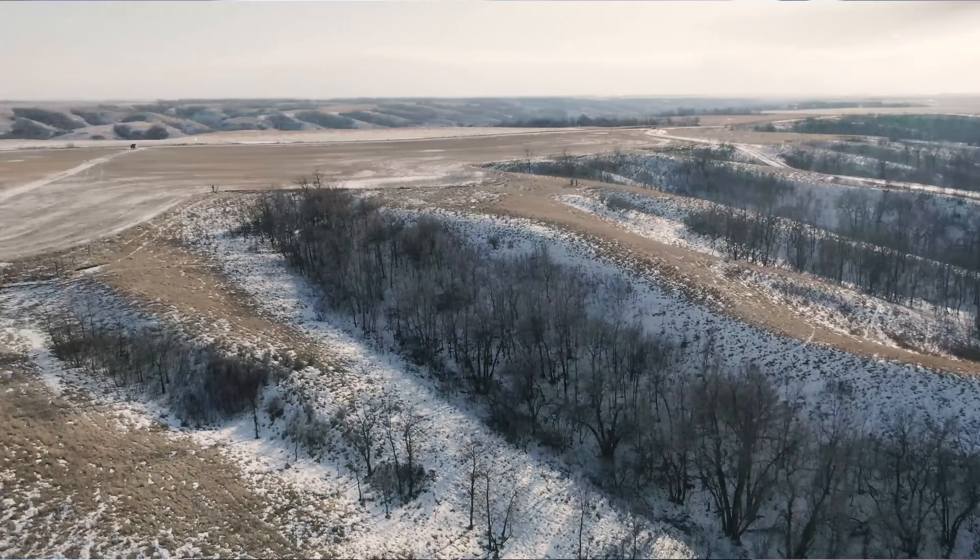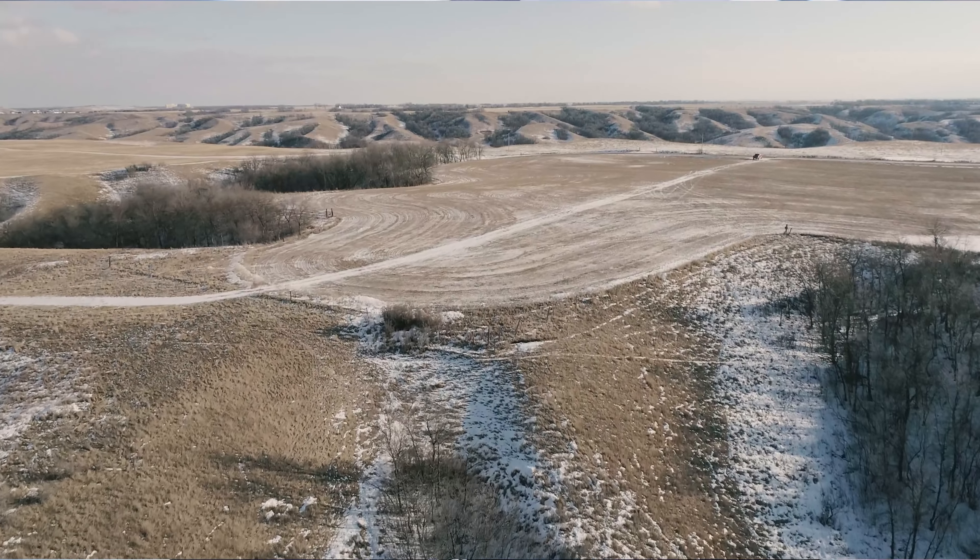A couple of things I noticed while they're still fresh: first, the props do get in the frame when you're flying against the wind. At around 15–20 mph wind, the props got into the image more than I expected. Second, one time when I turned really sharp on the way home — the low battery warning was on — the drone tilted and almost looked like it was going to flip over. It corrected itself, but I've never experienced that with my Mavics.